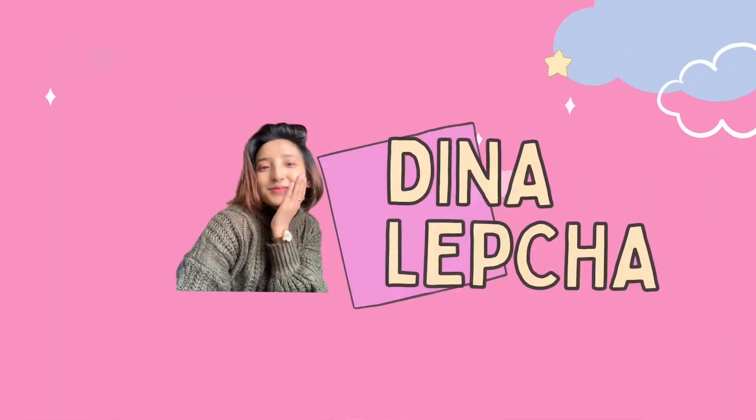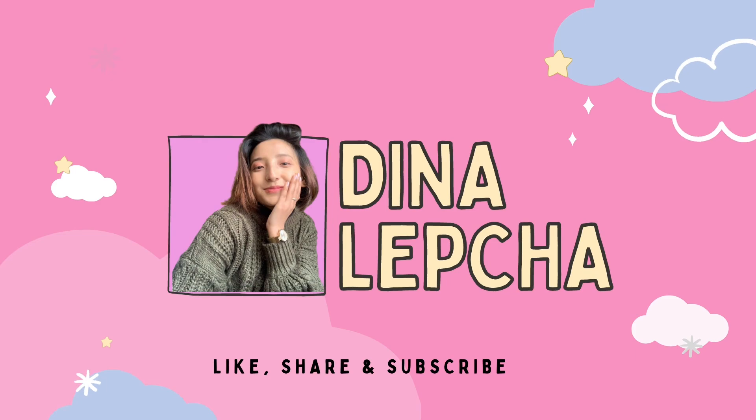Hi my lovelies, welcome back to my YouTube channel. I hope you all are doing good — thank you so much for tuning in. If you're new, don't forget to like, share, and subscribe. Welcome to another haul video! You guys always love my Meesho haul videos, so here I am with another amazing winter collection — affordable plus stylish. Make sure to watch till the end and let me know in the comments which item you liked the most.